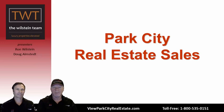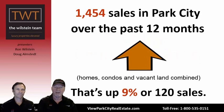The Park City real estate market has been very, very healthy. Over the past 12 months, there have been 1,454 sales — that's homes, condominiums, and vacant land combined, across all real estate brokerages. That's actually up 9%, or 120 sales, from the previous 12-month period.